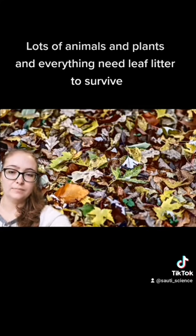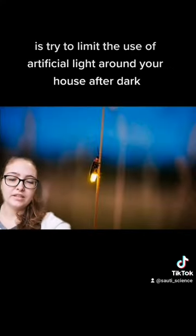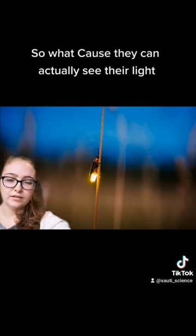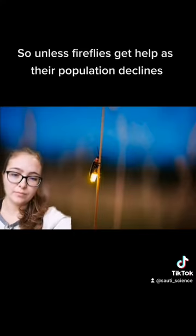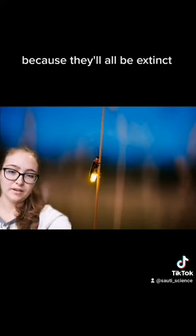Lots of animals and plants need leaf litter to survive. Another thing you can do is try to limit the use of artificial light around your house after dark, because that'll help the fireflies be able to see and mate better since they can actually see their light. So unless fireflies get help as their population declines, you won't be getting a thousand hugs from ten thousand lightning bugs — because they'll all be extinct.